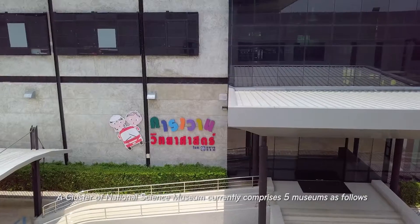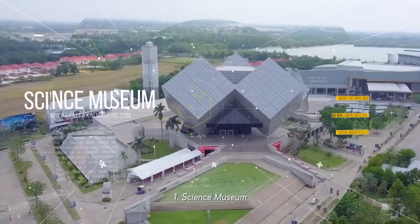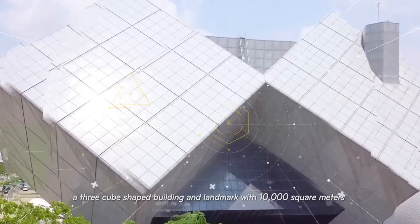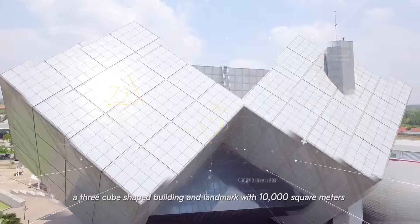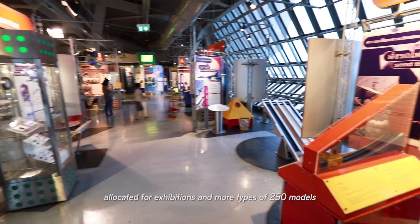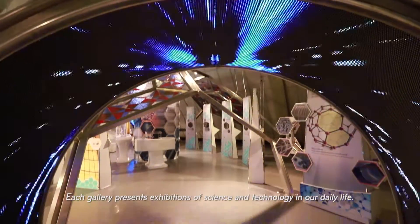A cluster of the National Science Museum currently comprises five museums. 1. Science Museum: a three-cube-shaped landmark building with 10,000 square meters allocated for exhibitions and more than 250 models. Each gallery presents exhibitions of science and technology in our daily life.